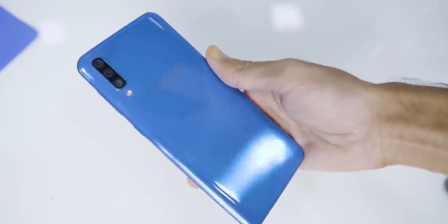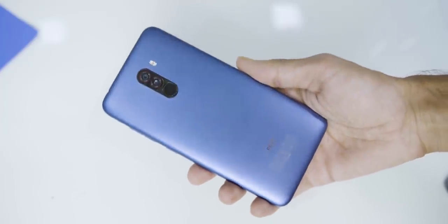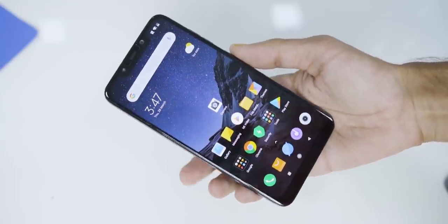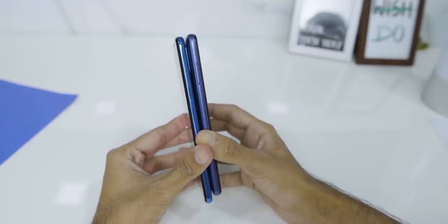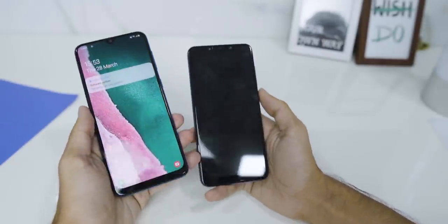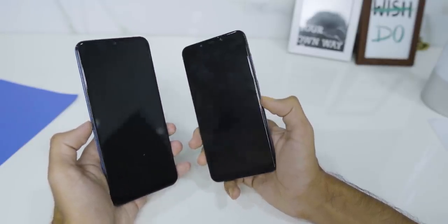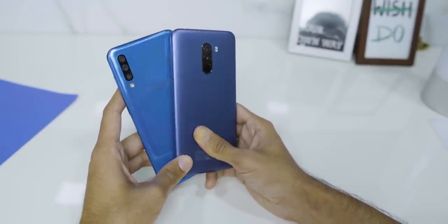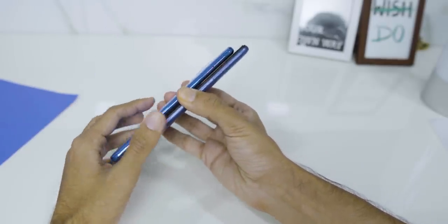Overall, considering everything, the Poco F1 is the winner of this camera comparison. The Galaxy A50 is not bad and still has a very good camera, but the Poco F1 with Google Camera and the stock app simply crushes it. If you want the best camera phone under 20,000 rupees, go with the Poco F1. I'll be making full reviews of the Galaxy A50, M30, and more — hit the subscribe button and bell icon so you don't miss out. Thanks for watching!